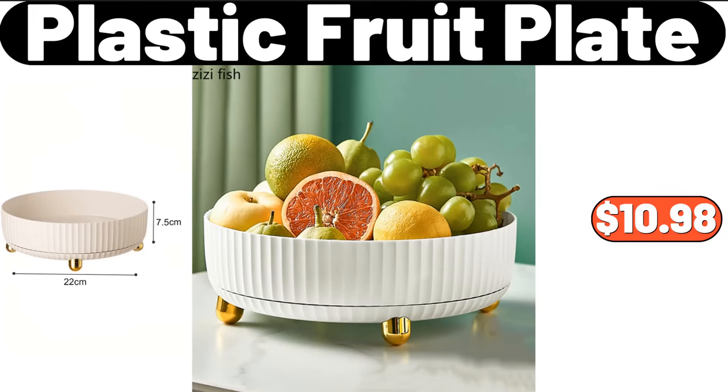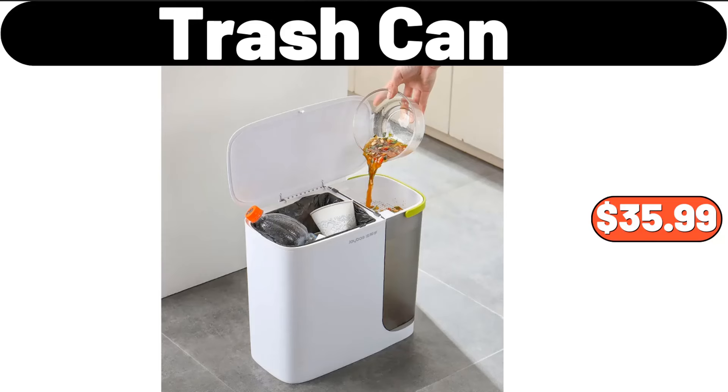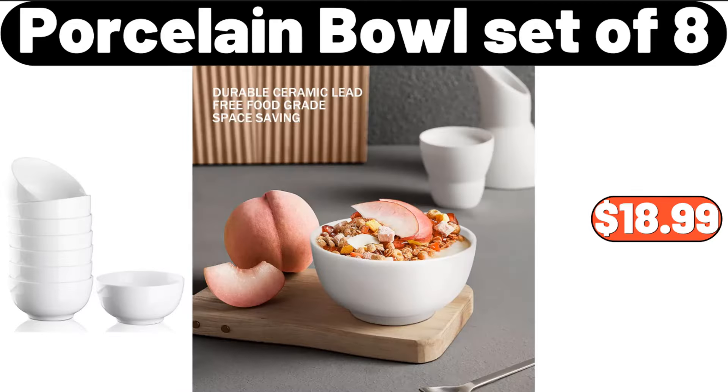Plastic fruit plate, $10.98. Coffee table, $29.99. Trash can, $35.99. Double-layer vegetable washing basin drain basket, $3.99. Porcelain bowl set of eight, $18.99.